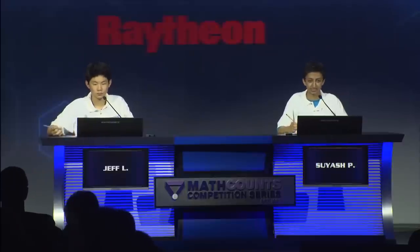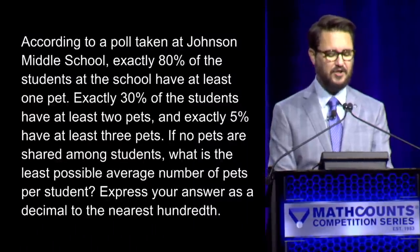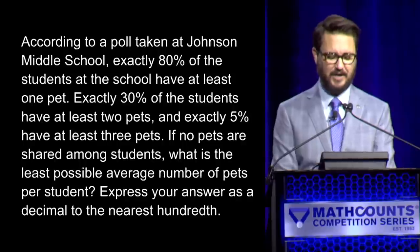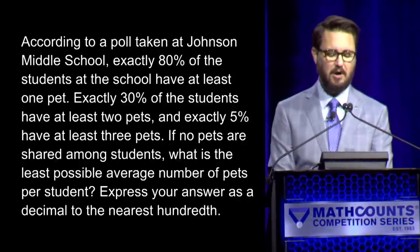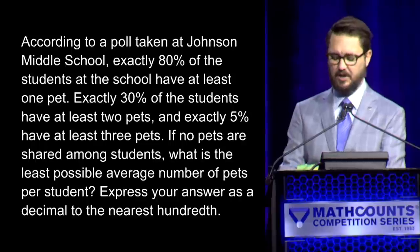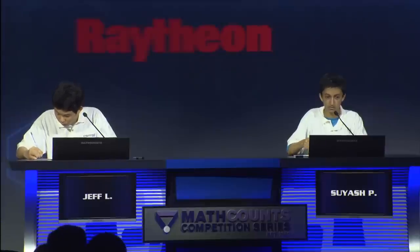Here is your first question. If p is a prime number, k is a positive integer, and p to the k is a factor of 20 factorial, what is the largest possible value of pk? — Jeff: 34. — Incorrect. — Suyash: 36. — 36 is correct. Suyash has one, Jeff has zero. Here is question number two. According to a poll taken at Johnson Middle School, exactly 80% of the students have at least one pet, exactly 30% have at least two pets, and exactly 5% have at least three pets. If no pets are shared among students, what is the least possible average number of pets per student? Express your answer as a decimal to the nearest hundredth. — Suyash: 1.15. — 1.15 is correct. That gives Suyash two, Jeff with zero.